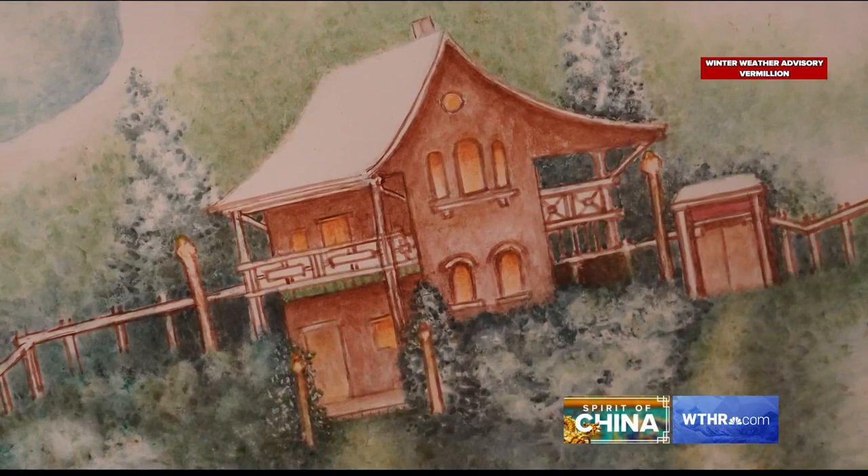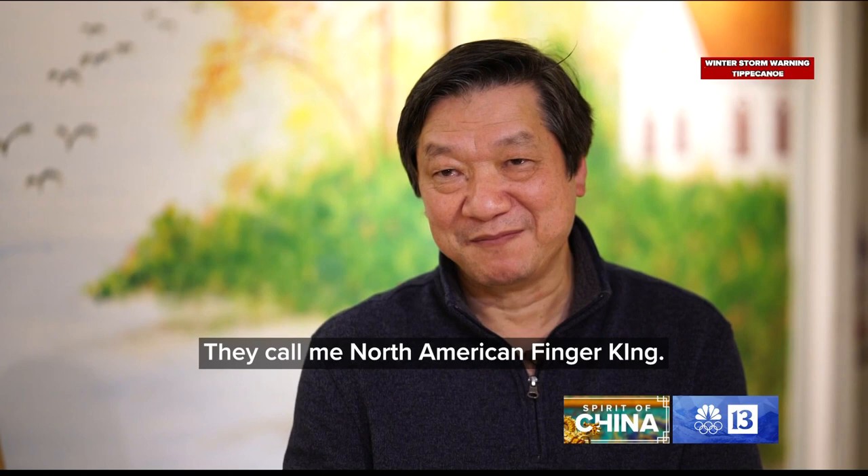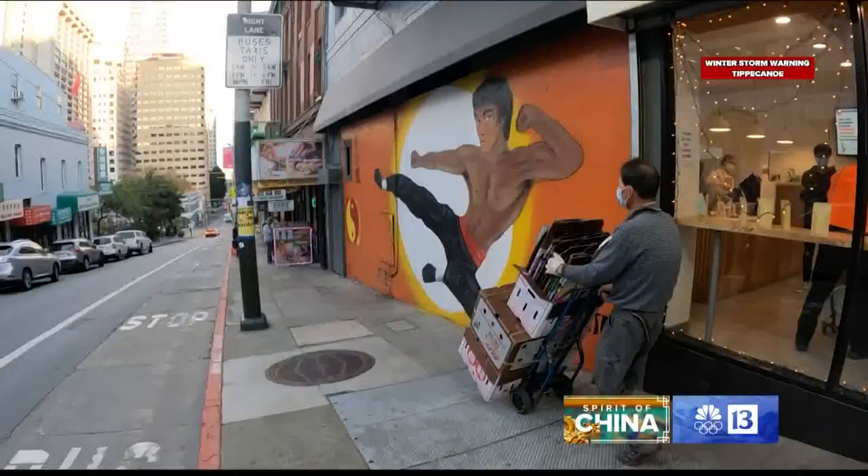This one he likes the most because it's Christmas time — all done using fingertips. Someone who saw Ben paint gave him a nickname: the 'Finger King.' He says, 'I'm going to love America.'